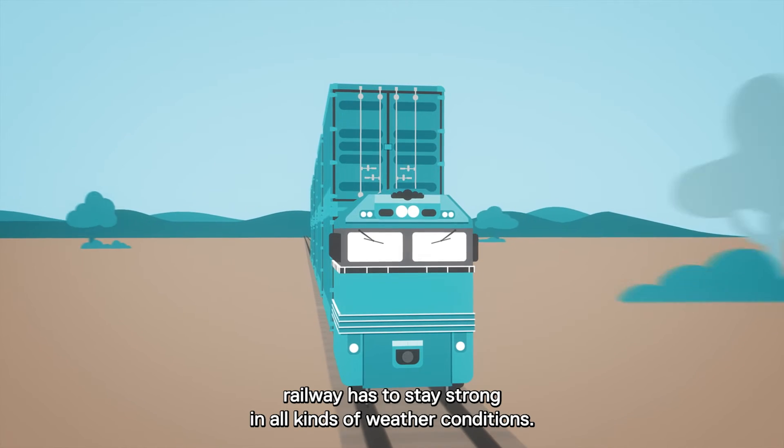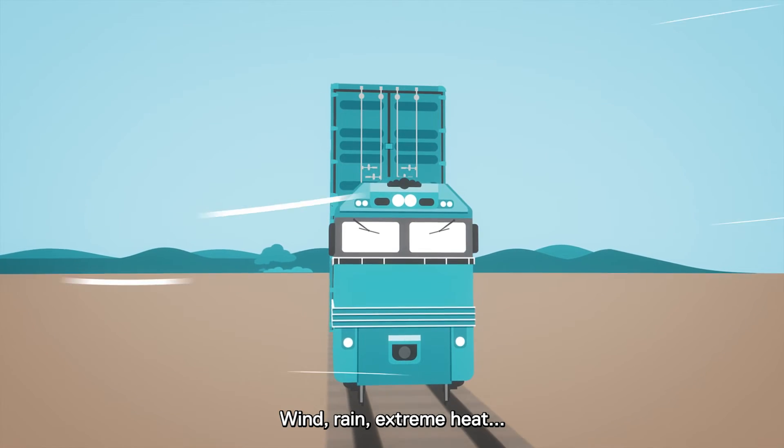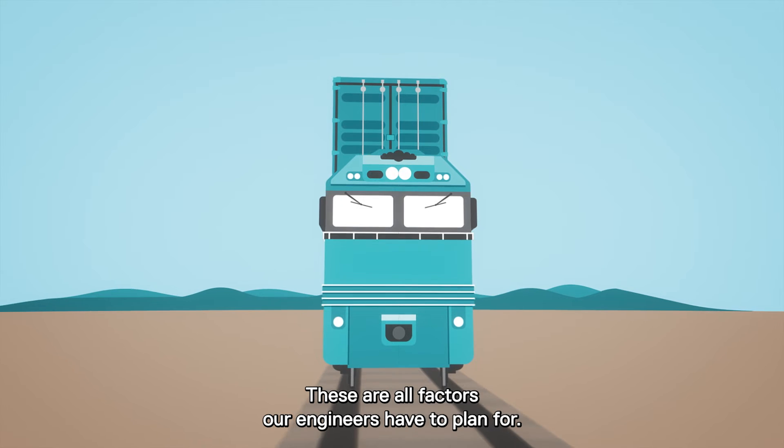The ground below the railway has to stay strong in all kinds of weather conditions — wind, rain, extreme heat. These are all factors our engineers have to plan for.